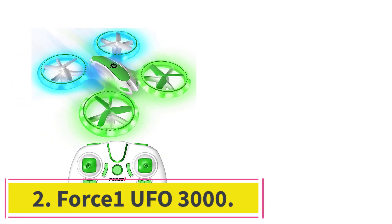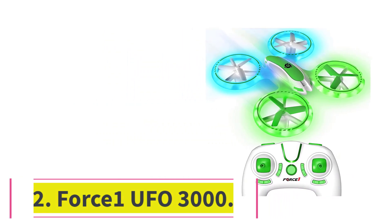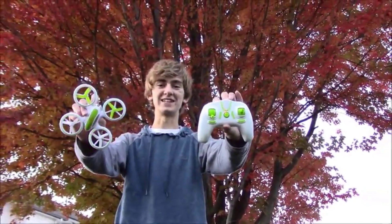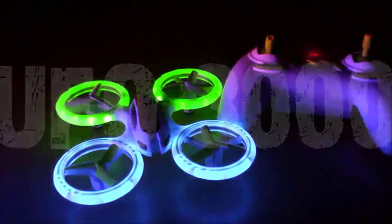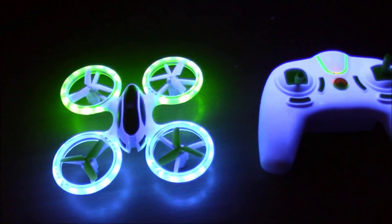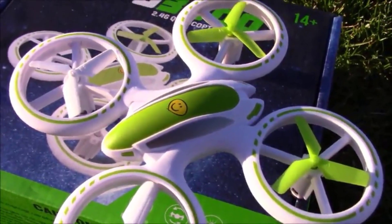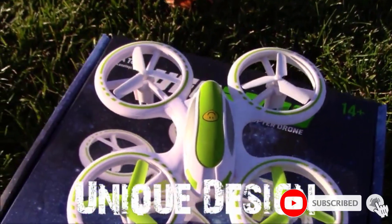Number 2: Force One UFO 3000. Although adult supervision is always recommended when it comes to flying drones, the Force One UFO 3000 mini drone is the perfect toy for kids. It's super lightweight, measures just 5.5 by 5.5 inches, and features sturdy propeller guards, making it a good toy for indoor and outdoor use. It's also an excellent drone for flying after the sun goes down, thanks to the bright blue and green LED lights that kids will love to watch zipping around in the darkness.